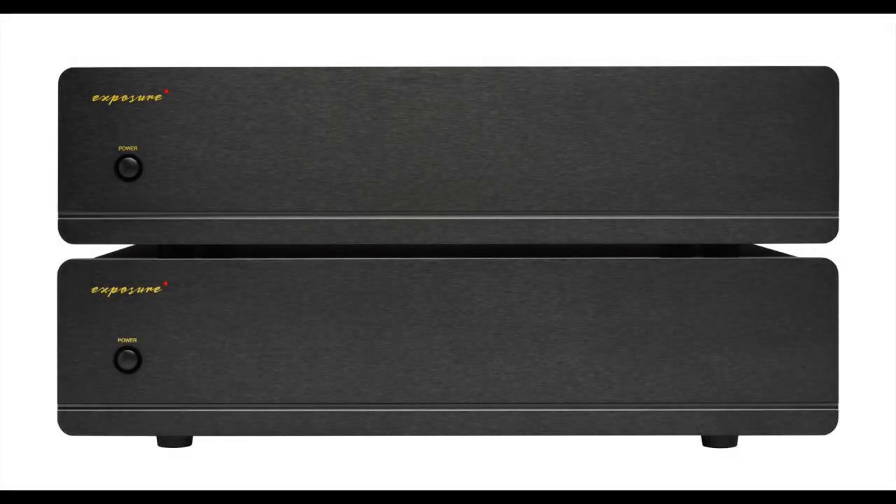Exposure has also added an electronic non-invasive overload protection circuit and thermal trip. In terms of power, you're looking at 100 watts per channel into eight ohms, available in black or titanium. Price is two thousand nine hundred pounds a pair. Next up we have a pair of headphones from Dan Clark Audio with the rather Hollywood name of Expanse.